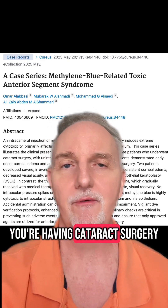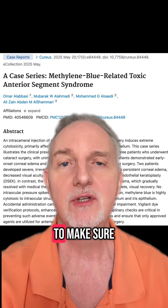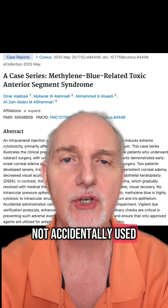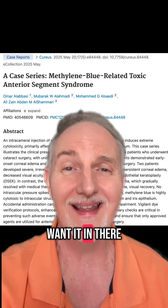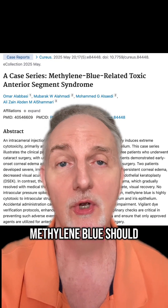So if you're having cataract surgery, please ask the doctor: what are your protocols during surgery to make sure methylene blue is not accidentally used? I personally would say I don't even know why methylene blue would be in the operating room — I wouldn't even want it in there. But please bring this up if you're having cataract surgery. Methylene blue should not be used.